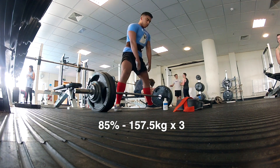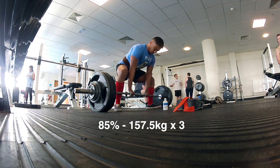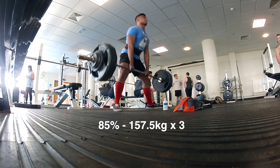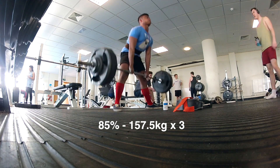Moving on to 85% — this is 157.5 kilograms going up for three. I put on the belt this time. I've been trying to work on my double overhook grip and it's working out quite well for me.